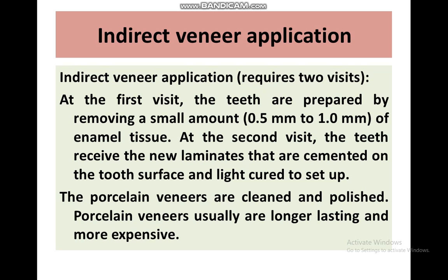Porcelain veneers are long-lasting and more expensive, but they are very strong.